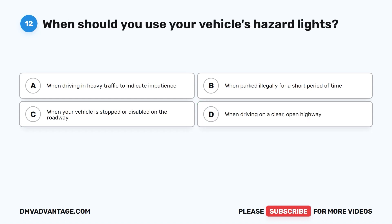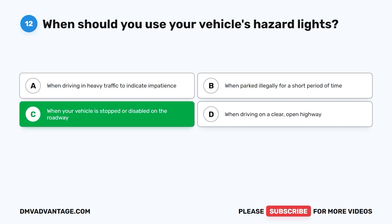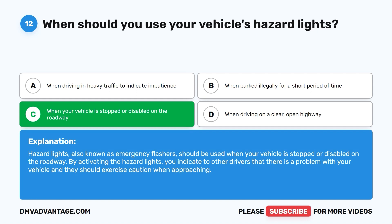Question 12. When should you use your vehicle's hazard lights? A. When driving in heavy traffic to indicate impatience. B. When parked illegally for a short period of time. C. When your vehicle is stopped or disabled on the roadway. D. When driving on a clear open highway. The correct answer is C. Hazard lights, also known as emergency flashers, should be used when your vehicle is stopped or disabled on the roadway. By activating the hazard lights, you indicate to other drivers that there is a problem with your vehicle and they should exercise caution when approaching.